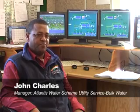I'm sitting in the control room of the Witsans Water Treatment Plant, which forms one part of the Atlantis Water Scheme. Atlantis also forms part of the bulk water infrastructure of the City of Cape Town.